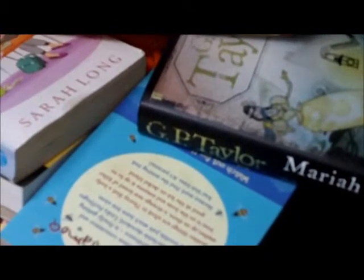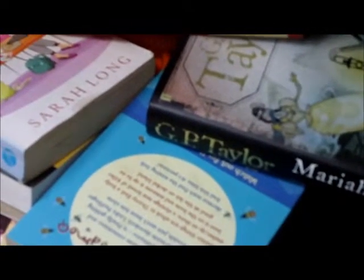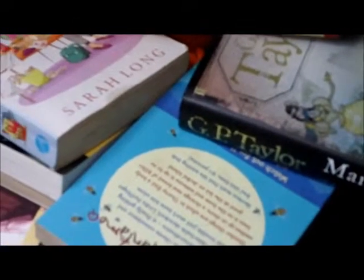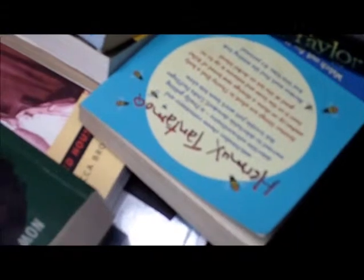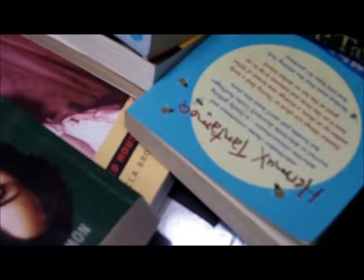But here's an idea. There may be people who want to read them, but how do you find those people? This is how.